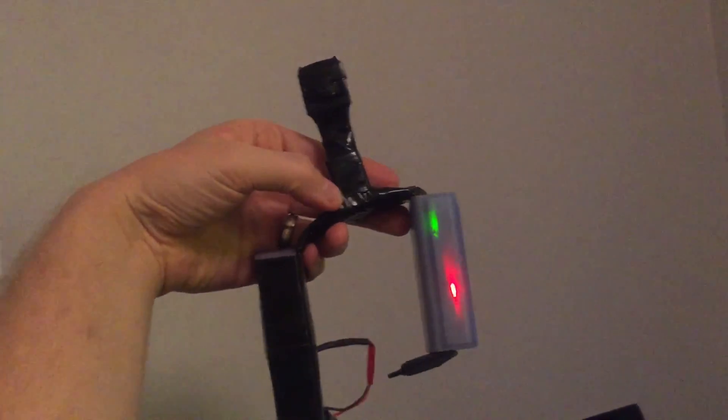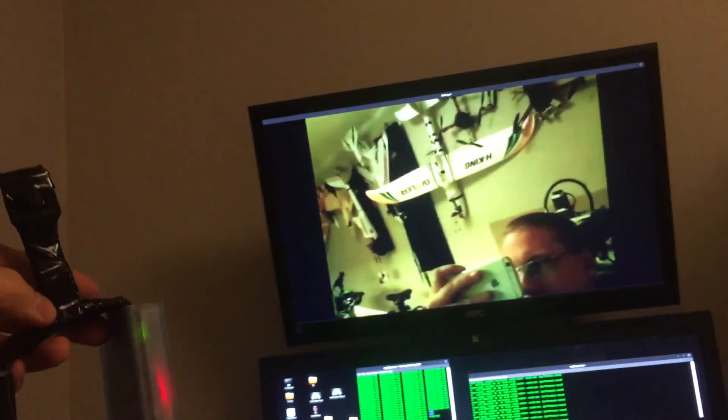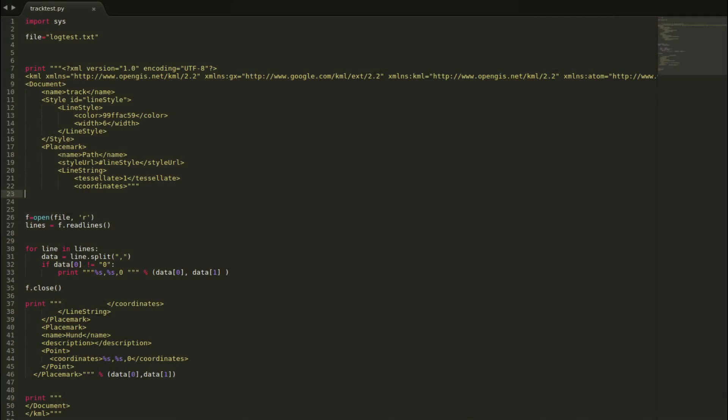Here is an upgrade I'm working on for it — it's a camera module, so I will be able to watch live HD. I'm still working on it.